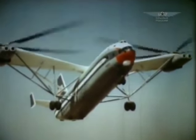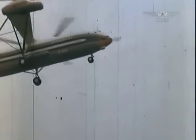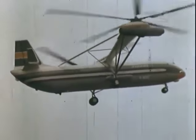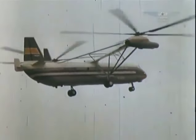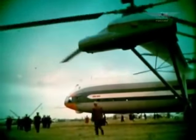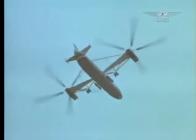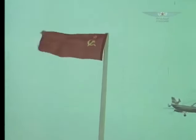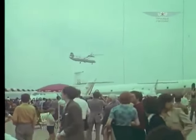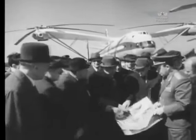Tests went surprisingly smoothly. The machine showed high controllability, low noise, and minor vibration. Its maximum takeoff weight amounted to 105 tons; it could carry 36 types of heavy combat equipment, and its cargo cabin could accommodate up to 200 soldiers. The V-12 set several world records, in particular lifting 40 tons of cargo to an altitude of 2 kilometers. It became a star at the Le Bourget Air Exhibition in 1971. A special factory was being prepared for production, but in January 1970 Mikhail Mil died, and the customer cancelled the helicopter order.